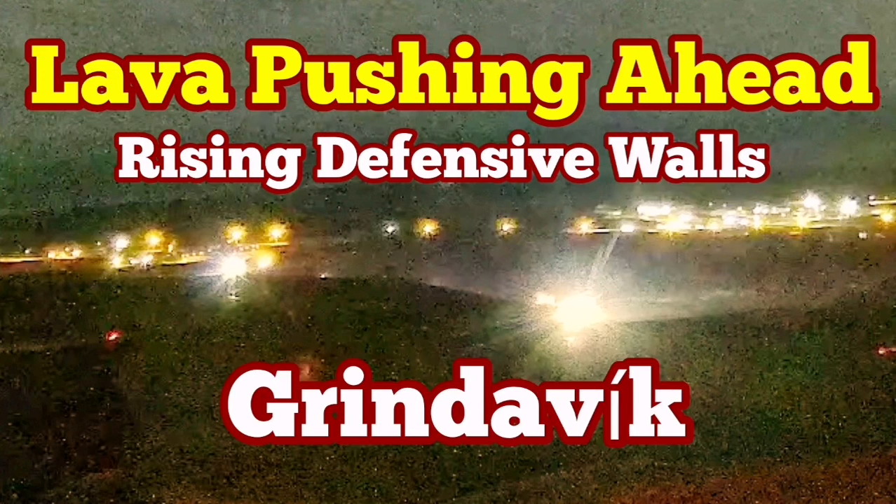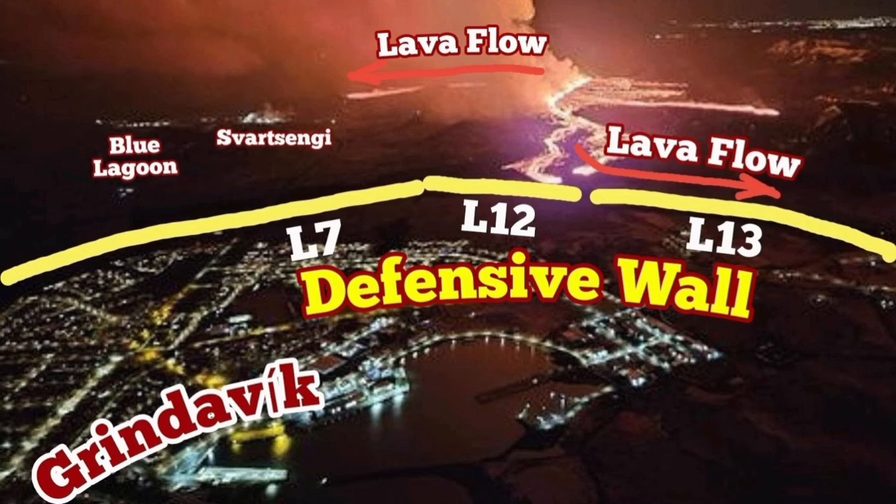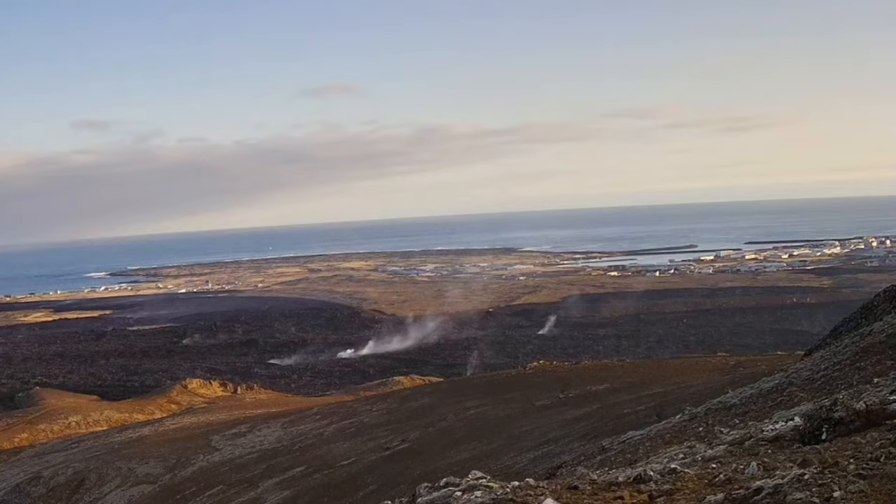As I mentioned in the previous videos, the lava is yet adding and pushing toward the Grindavik. This is the L12 and L13 defensive walls which are holding it back, but it seems it's not adequate.